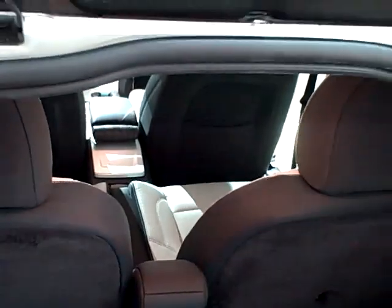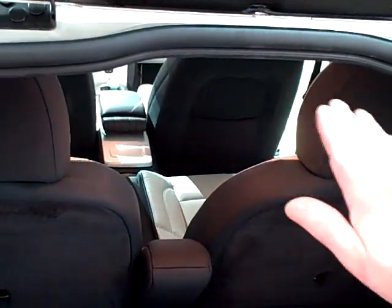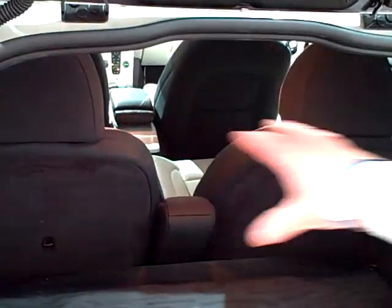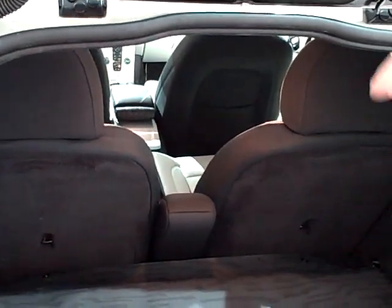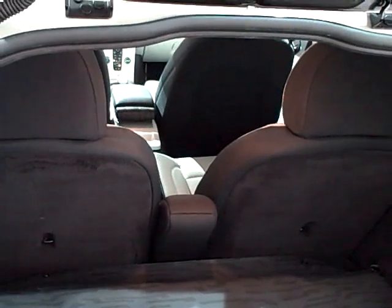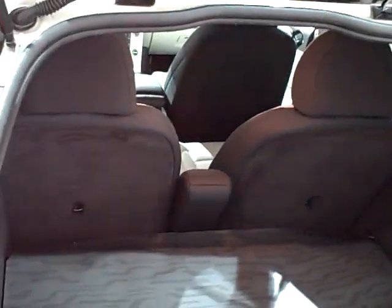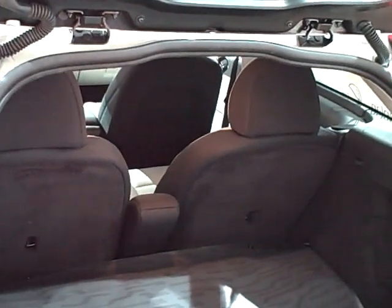So in this car, we have put half of the battery in the tunnel section of the car, starting at the firewall almost and going all the way back to the rear seat. Here we have the second part of the battery, which is then packed underneath the seat, where you normally have the fuel tank. And the good thing here is that we have not changed any of the interior dimensions of the car.